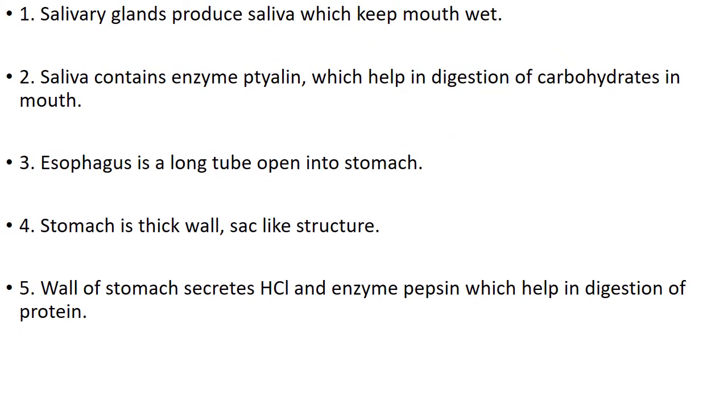Number 1. Salivary glands produce saliva which keeps the mouth wet. Number 2. Saliva contains enzyme ptyalin, which helps in digestion of carbohydrates in the mouth.